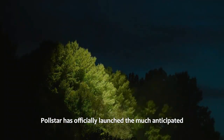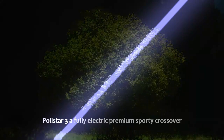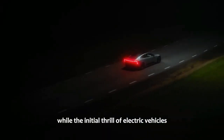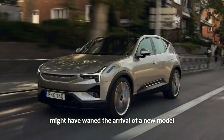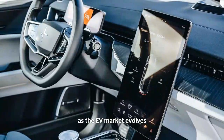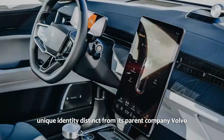Polestar has officially launched the much-anticipated Polestar 3, a fully electric premium sporty crossover. While the initial thrill of electric vehicles might have waned, the arrival of a new model from this up-and-coming automaker committed to innovation demands attention. As the EV market evolves, Polestar remains focused on establishing a unique identity distinct from its parent company, Volvo.